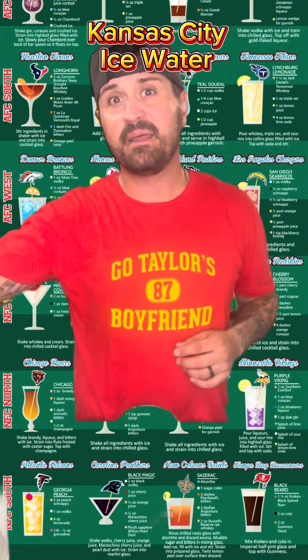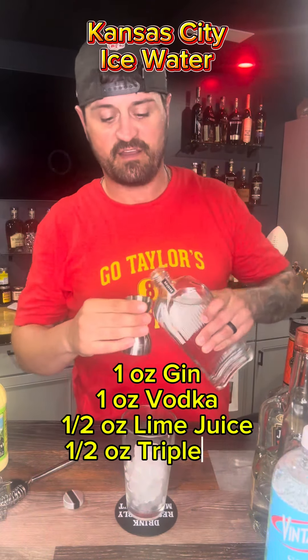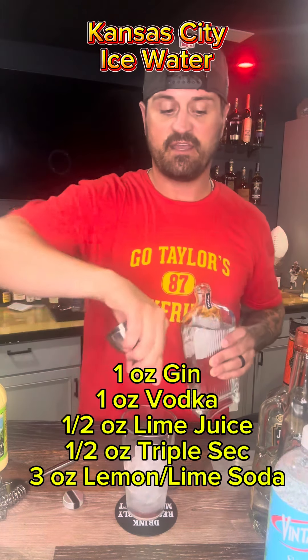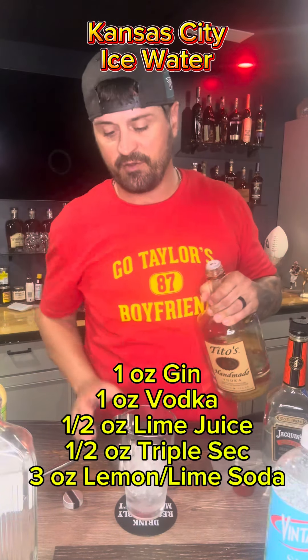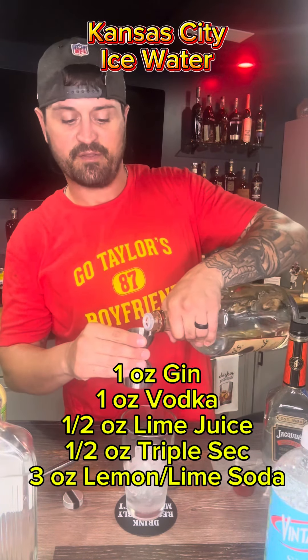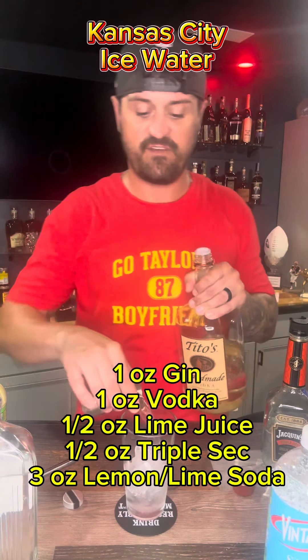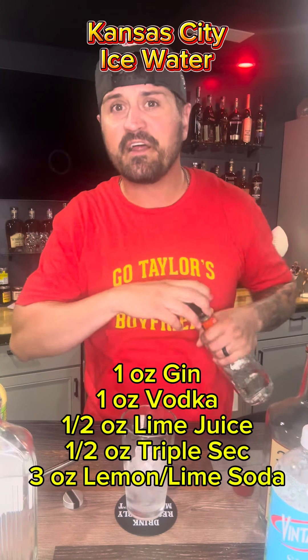It's a simple drink: one ounce of gin, one ounce of vodka, half ounce lime juice, half ounce triple sec, shaken, and then topped off with lemon-lime soda or lemon-lime seltzer — whatever you want. I'm going with seltzer just to get rid of the sweetness, because I'm not a sweet drink fan.